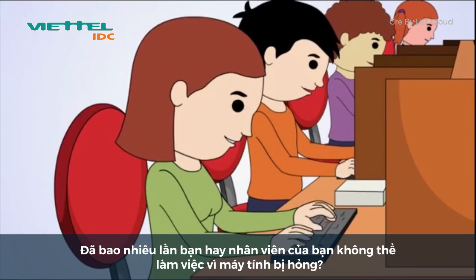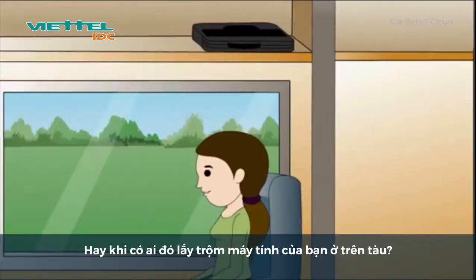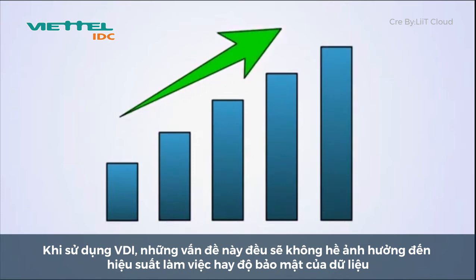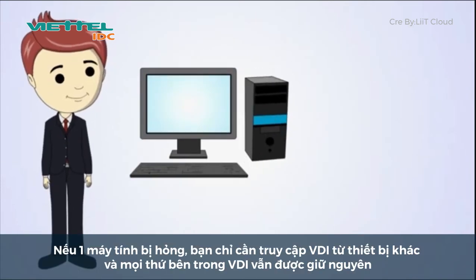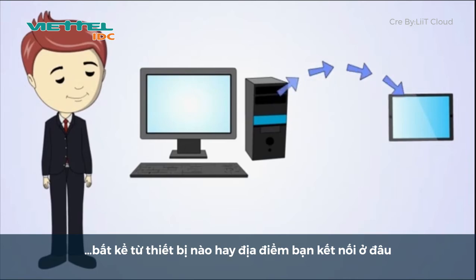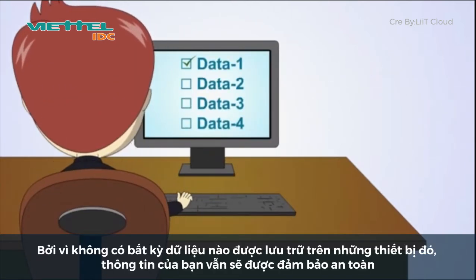How many times have you or other staff members been unable to work because of a broken PC or laptop? Or when somebody had their laptop stolen or left on a train? Using VDI, none of these issues will have an effect on your productivity or security. If a PC breaks, you can simply access your VDI from another device and it will be exactly the same, regardless of the device or location you connect from. Because no data is stored on any of the devices, if you lose or have your device stolen, your data will remain safe and sound.